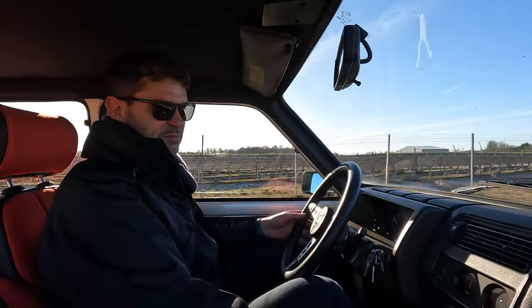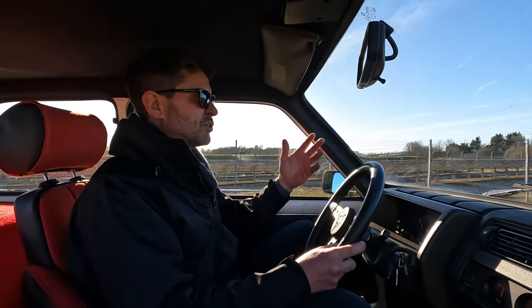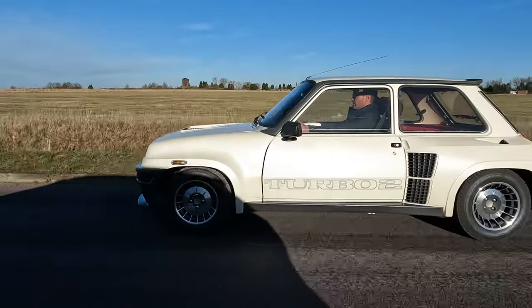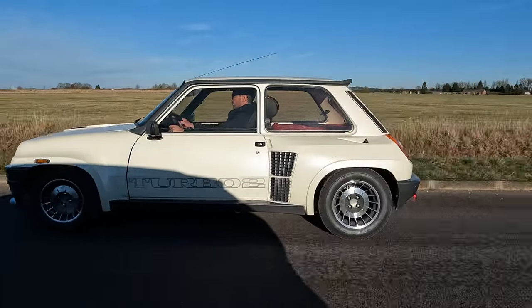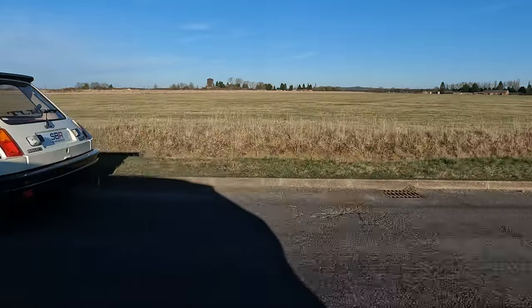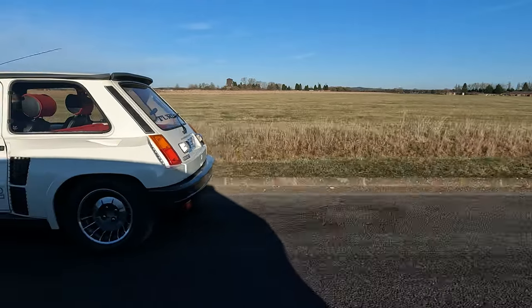The only thing that hasn't been looked at is the paintwork. The paintwork is genuine, it's original - a pearlescent shade of white which looks amazing in this sunlight we've got today. That's been left as it is. It's not perfect, but it's good, and it retains its original patina if you're into that.